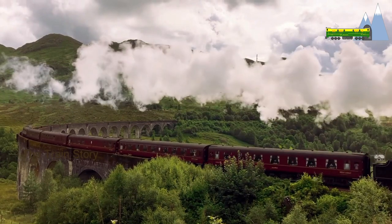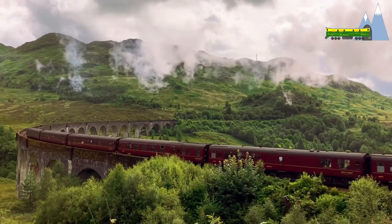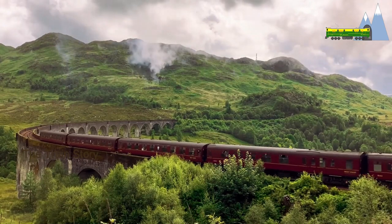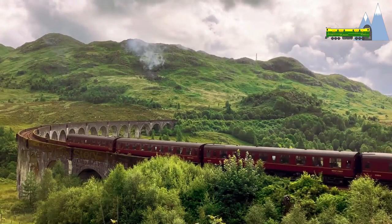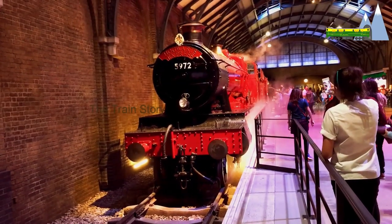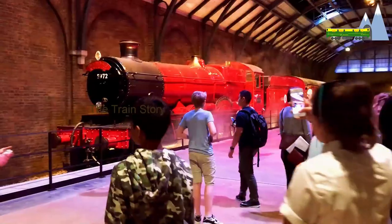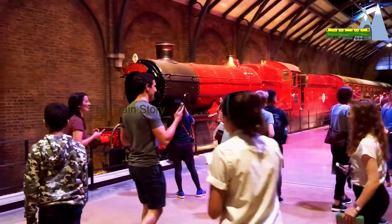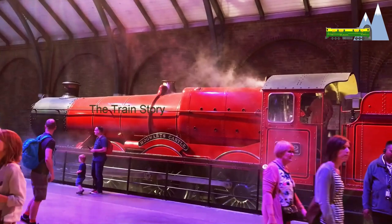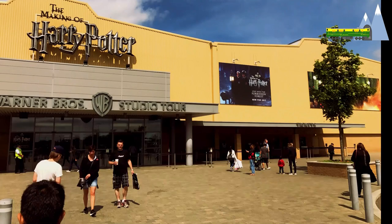The Jacobite and the Hogwarts Express are, however, not the same. The Hogwarts Express is pulled by a GWR 4900 Class 5972 steam locomotive in a crimson livery. 5972 is no longer cleared for mainline operation and is preserved as a static display at the Warner Brothers Harry Potter Studios in England.